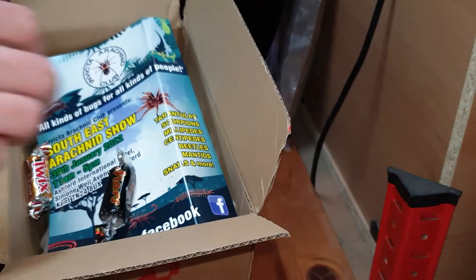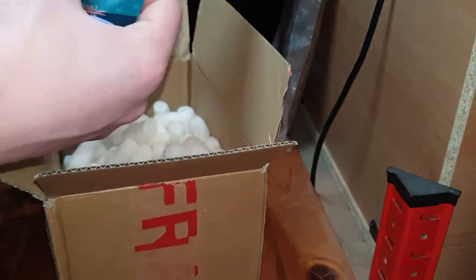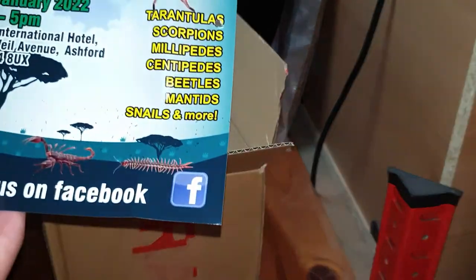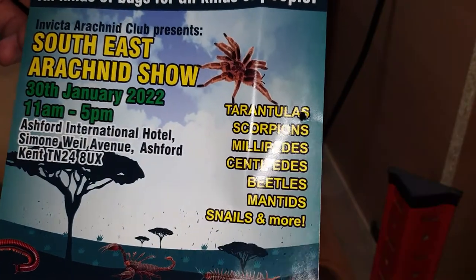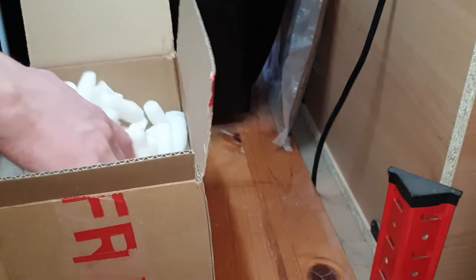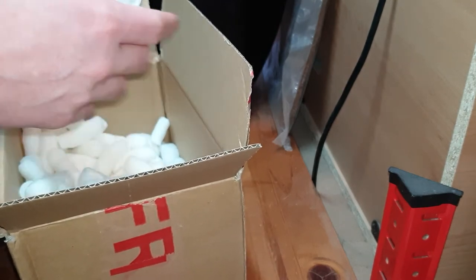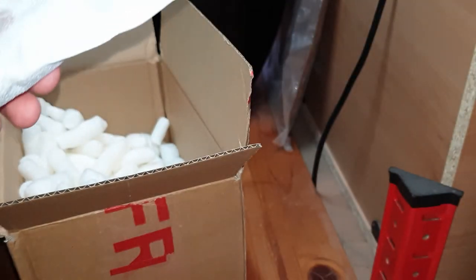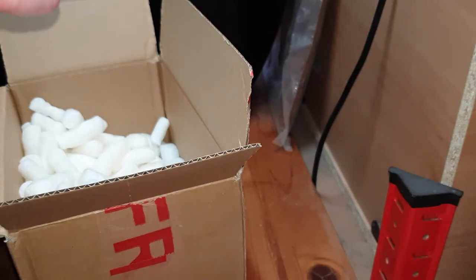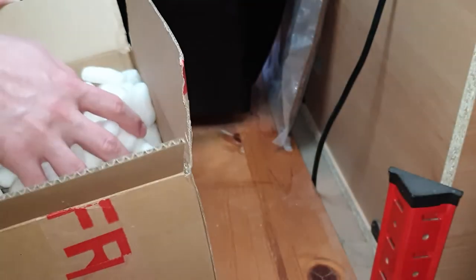It looks like in the box they've also included some chocolates, which is very kind of them, and also an advertisement for the South East Arachnid show — and I'll be going to this. They've also included a heat pack. This is the winter box; it listed on their website how they pack them for the different seasons. This is still warm, so the tarantulas should be all fine, and that's always a good sign.